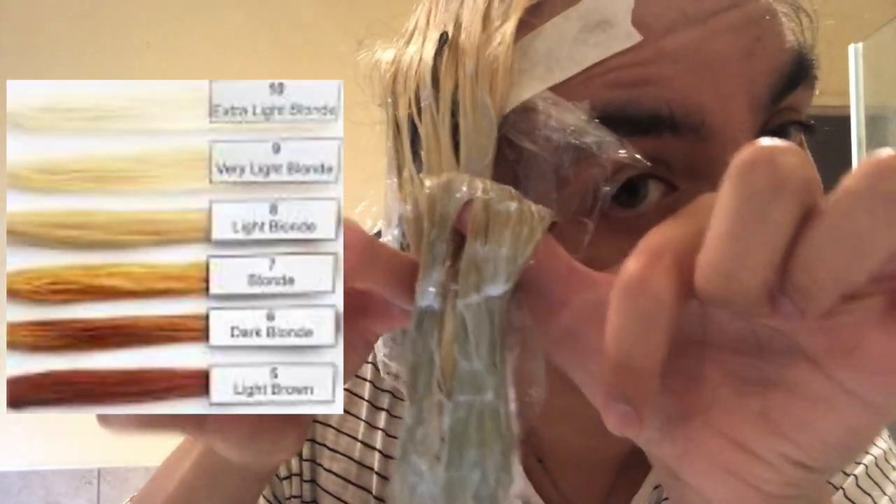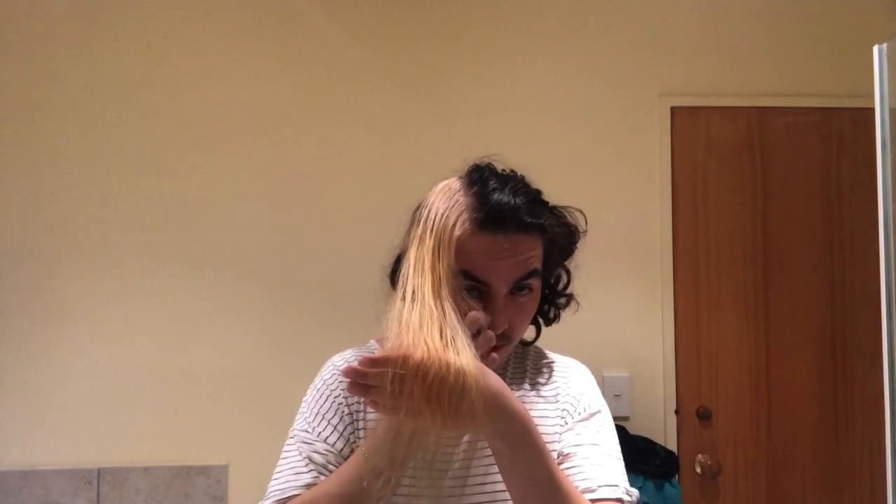It looks very yellow — I think that's enough. Let's take this off now. It's been about 45 minutes. I've washed it out — it's still a bit brassy right at the end. I think that's the fourth bleach and I'm not going to bleach it any further.